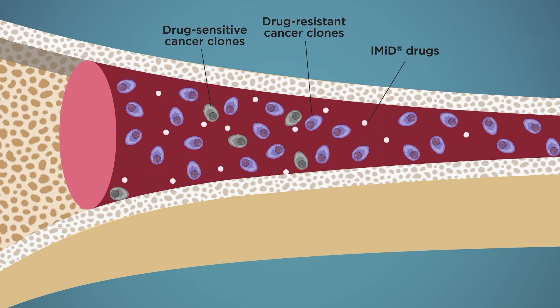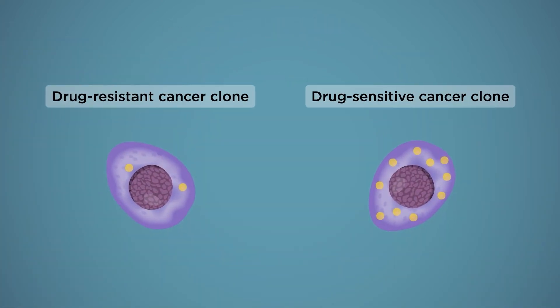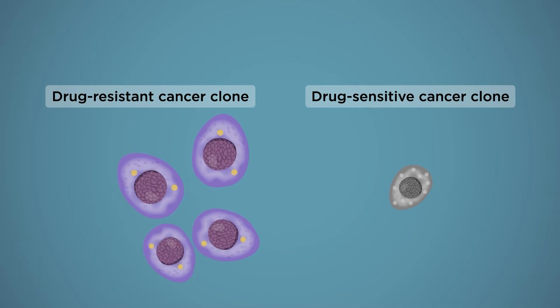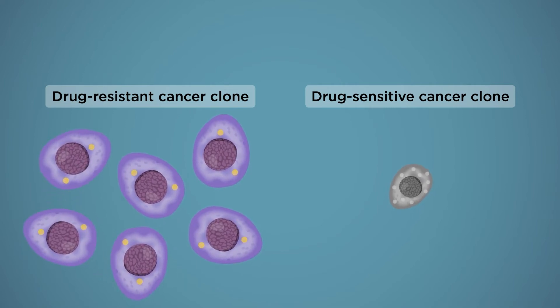Some cancer clones were shown to have a mutation or loss of a drug binding protein called cereblon. Reduction of this protein means IMID drugs are unable to kill these clones, making them drug resistant. And as the disease progresses, these resistant clones are able to win out over drug sensitive clones through clonal evolution.